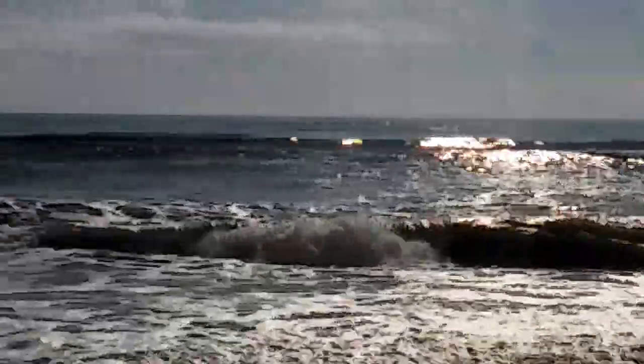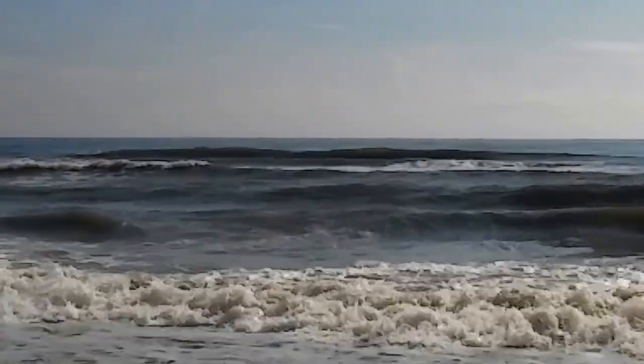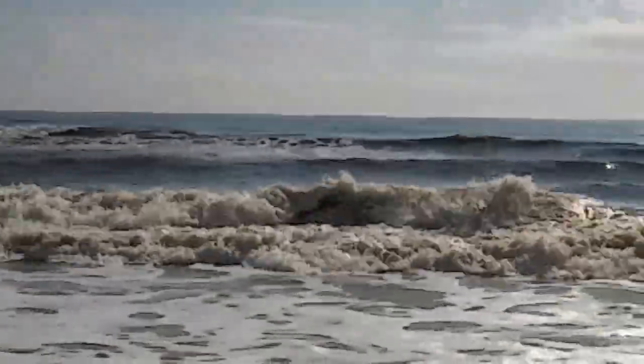Looks like a little longboard peeler wave is starting to come in as the tide starts to back out. Winds have picked up a little bit out of the northeast at about five knots, but it's still glassy.